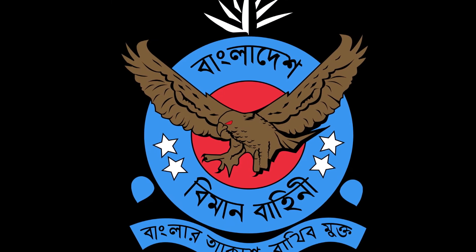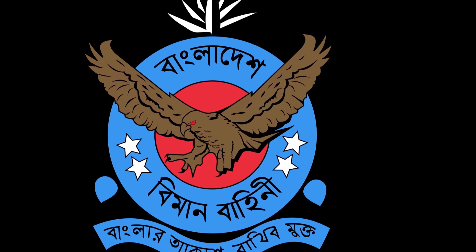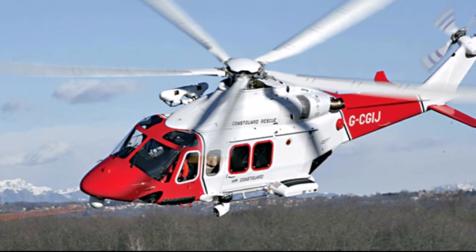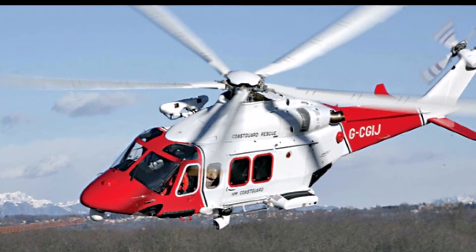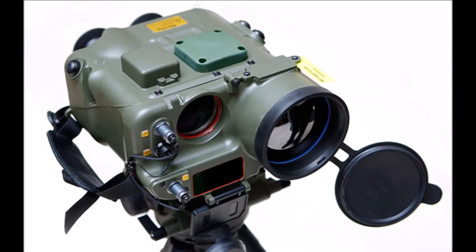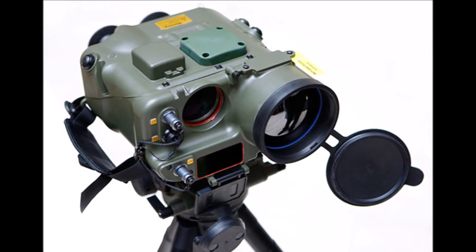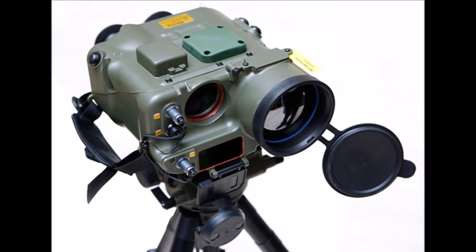FLIR system of Bangladesh Air Force maritime search and rescue helicopter Augusta Westland AW 139. FLIR stands for Forward-Looking Infrared — it is a thermal imaging camera with a laser range finder. It detects the heat emitted from a target, also known as thermal radiation, and from this it produces a video output or picture in front of the pilot.